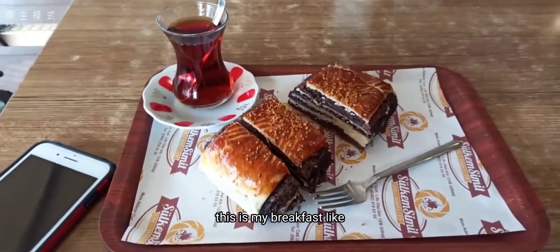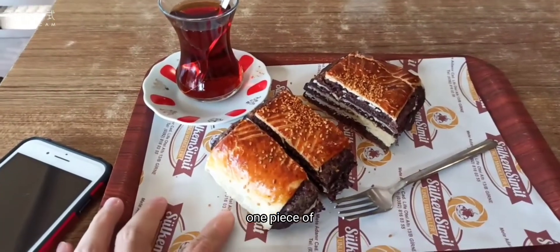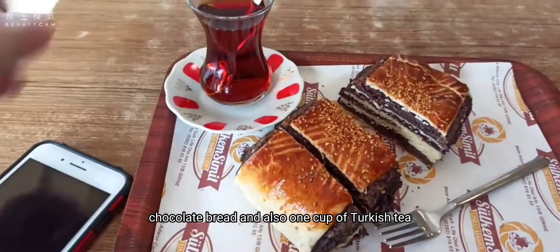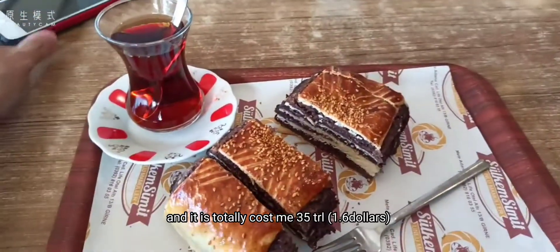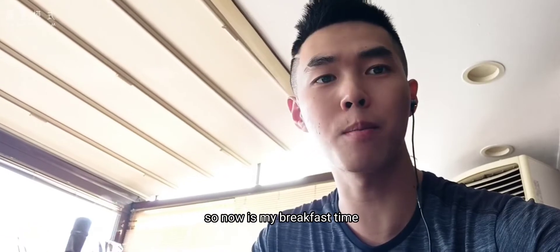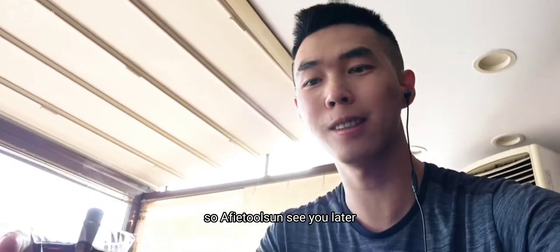This is my breakfast: one piece of chocolate bread and one cup of Turkish tea, and it cost me a total of 35 Turkish lira. So now it's my breakfast time — see you later!